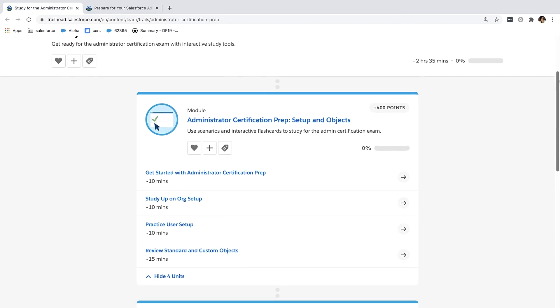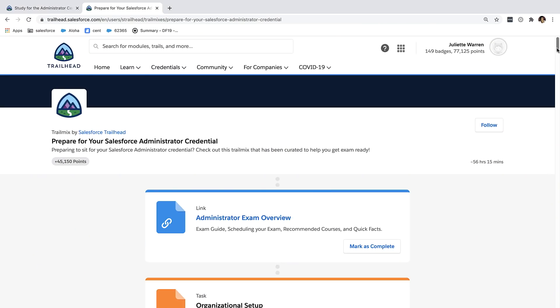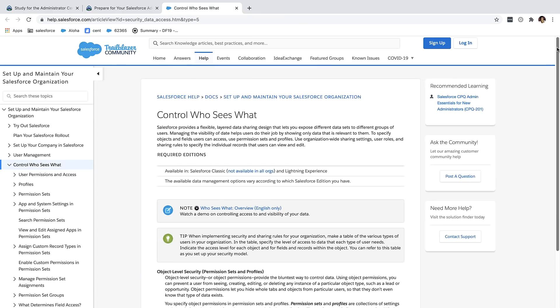Number five: the trail and the trail mix. There is a Salesforce administrator prep trail and a Salesforce administrator certification prep trail mix. The trail is great because it covers all the topics in Trailhead that will be on the exam — I promise if you finish that whole trail before you take the exam, you're going to be in really good shape. I also suggest checking out the Salesforce administrator certification prep trail mix. It contains things not already on Trailhead, like the Who Sees What video series, which is an incredible series about how the security settings and visibility rules work in Salesforce. For me, that was key to passing my Salesforce administrator cert.